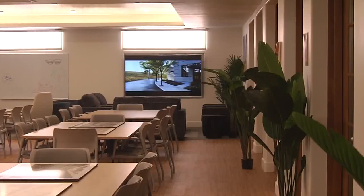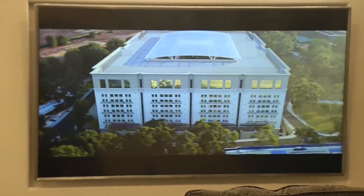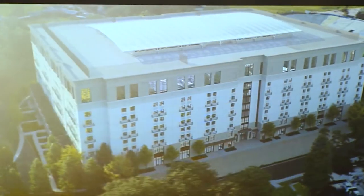The environmental impact report will be released for public input in October. In Goleta, I'm News Channel reporter Tracy Lair.